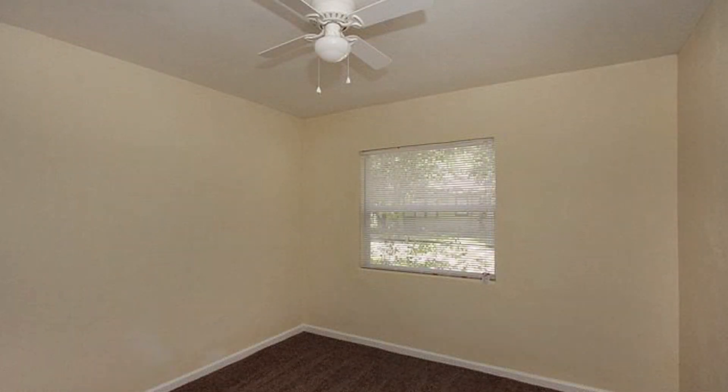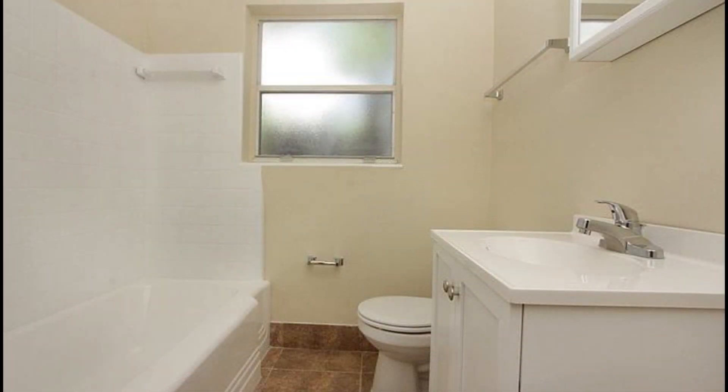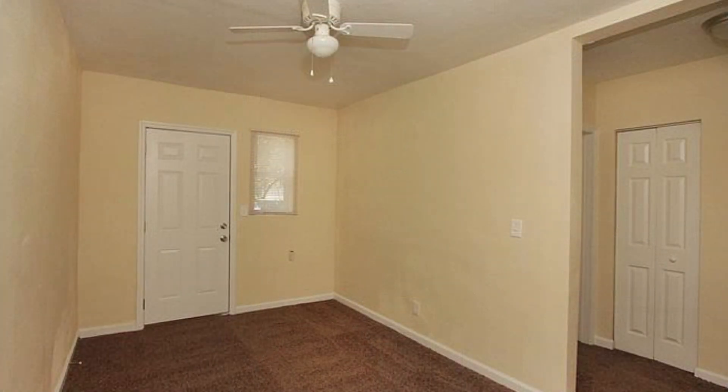This is a great home on Roselle — it's a cash-flow monster. It's in our bread-and-butter type of neighborhood, and I know it's going to be a successful investment for you and for the client that picks this one up.